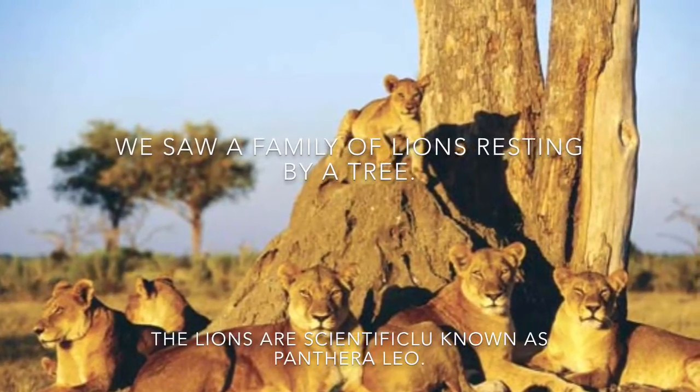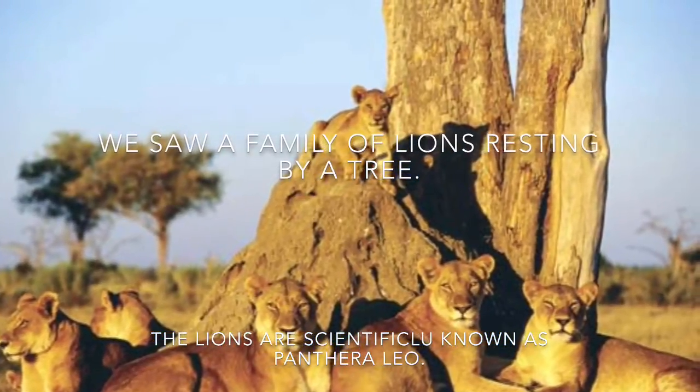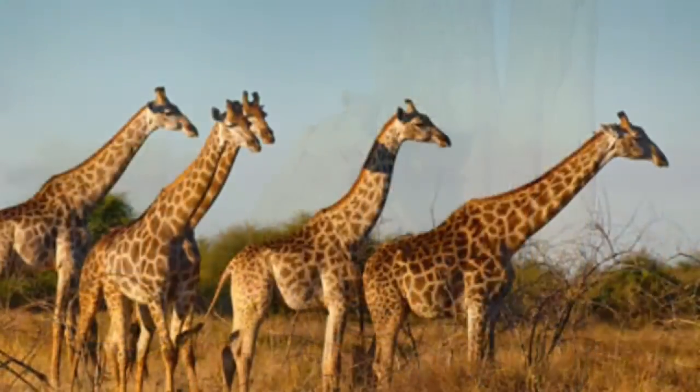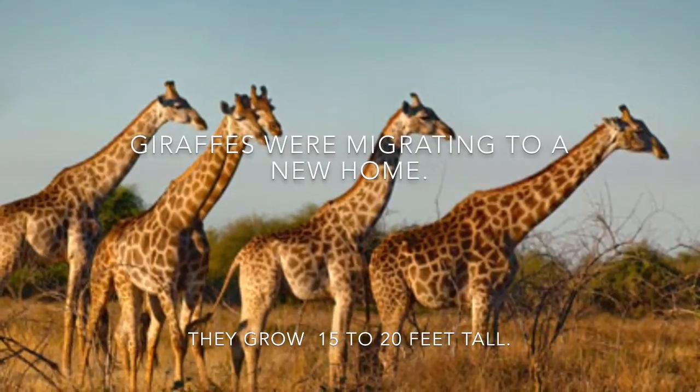We saw a family of lions resting by a tree. The lions are scientifically known as Panthera leo. Giraffes were migrating to a new home — they grow 15 to 20 feet tall.